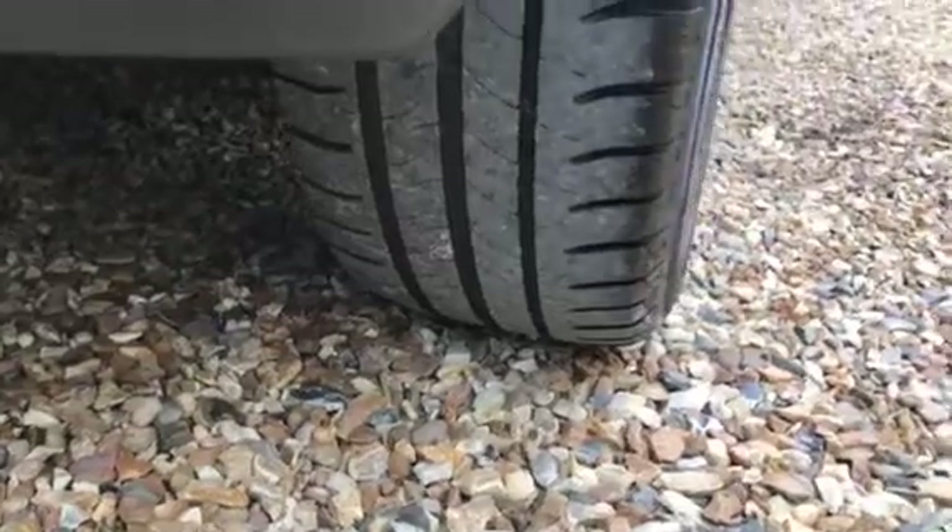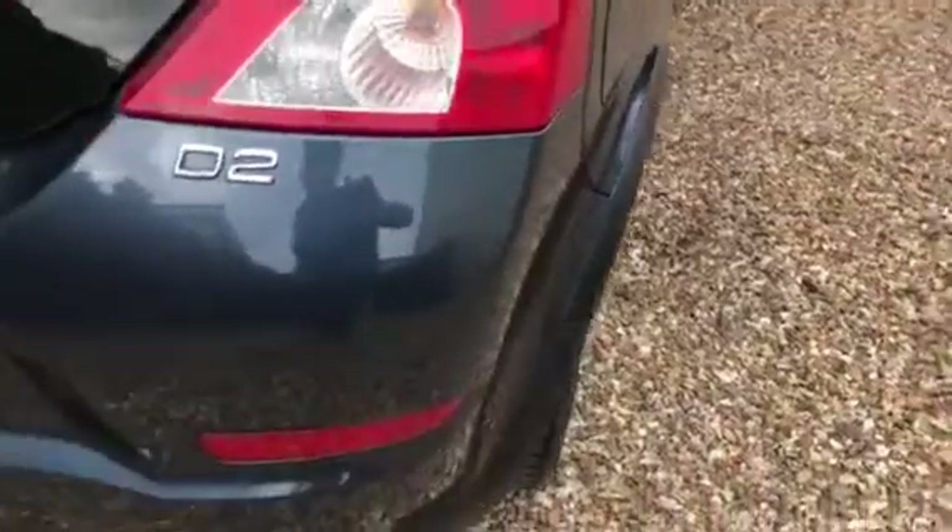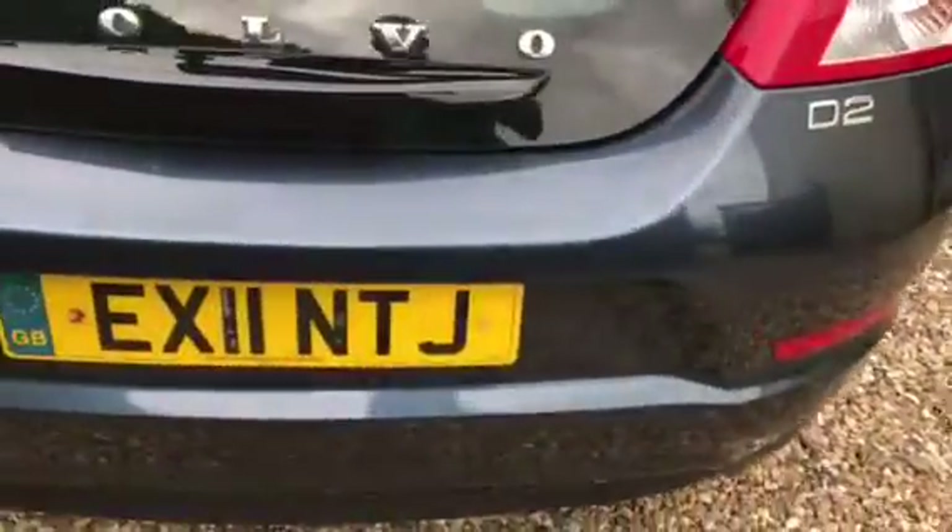Moving down here we've got good tires on the back — there's five or six mil easily on the back tires there. Coming around the rear bumper, it all looks very tidy.